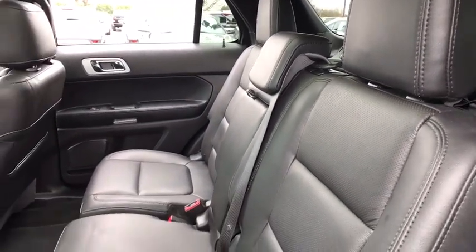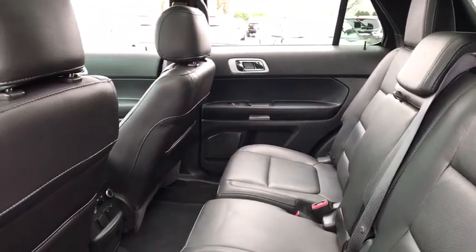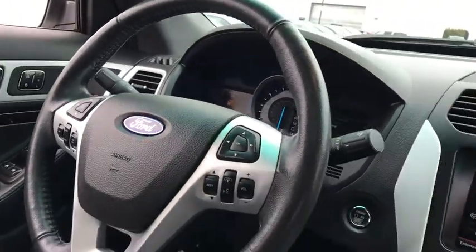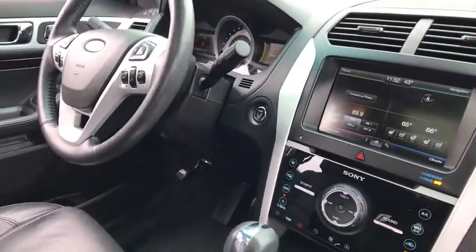One owner, power steering, four-wheel disc brakes, voice-activated navigation system, security system, CD player, fog lights, electronic stability control, compass, power windows.